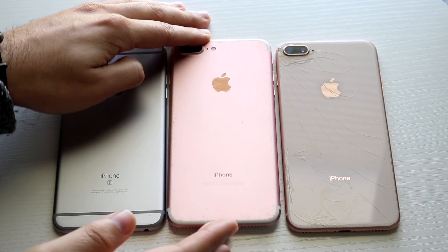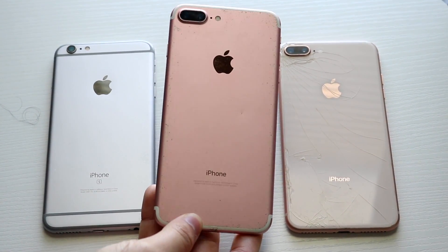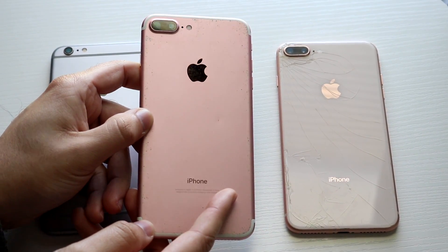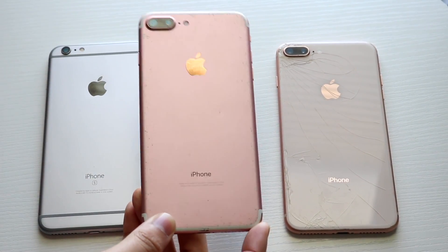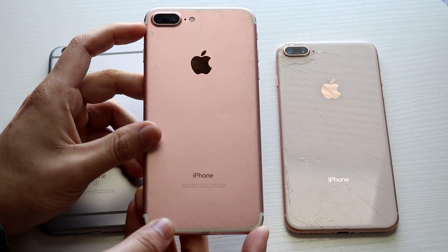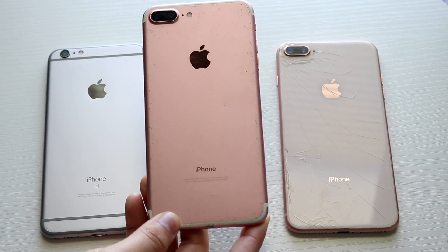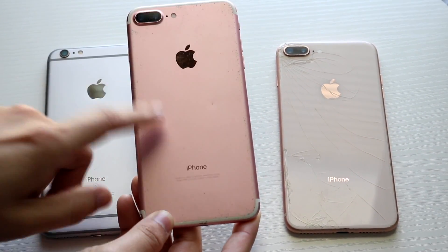The 7 Plus came out in 2016 and brought a lot of controversy with it. First, it removed the headphone jack, which people still talk about to this day. It also introduced IP certification, which previous iPhones including the 6S Plus didn't have. On top of that, it brought a dual camera setup — probably one of the biggest camera upgrades from one iPhone to another, at least until the iPhone 11 Pro.